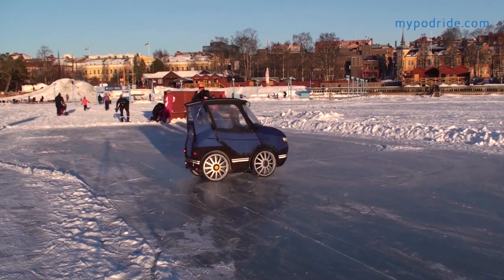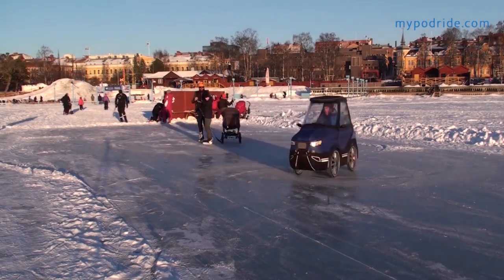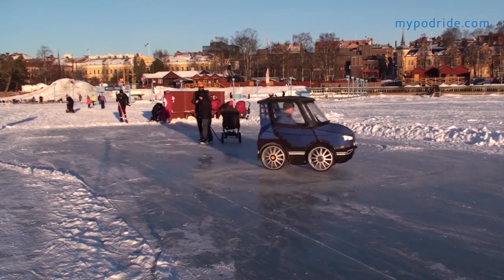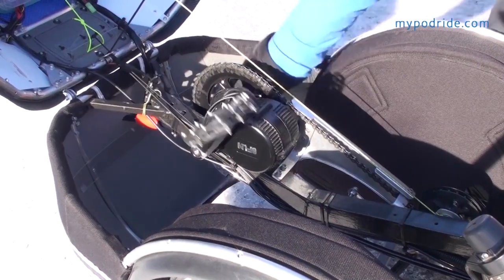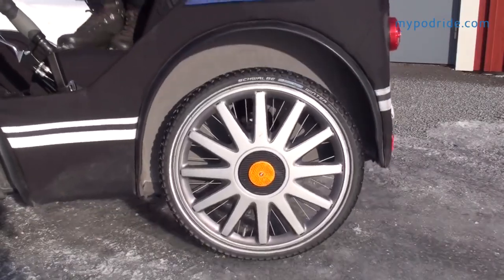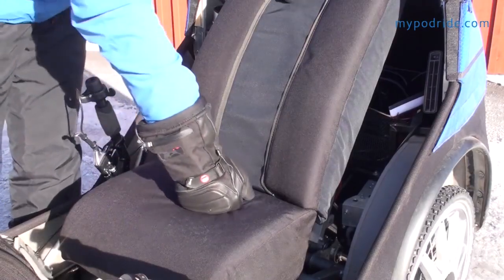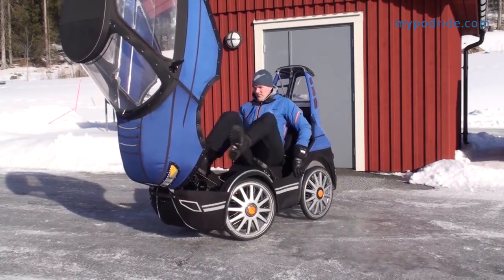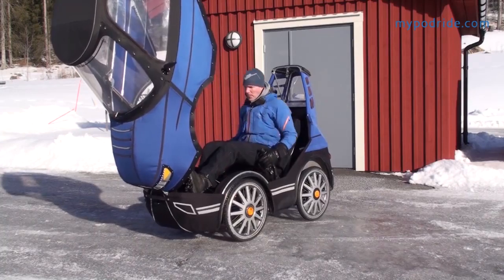I put a lot of effort into making it practical, but it has also proven to be real fun to drive. It has a 250 watt crankshaft engine with rear suspension, a comfortable and padded seat, and a recumbent seating position. You end up getting a very comfortable ride.